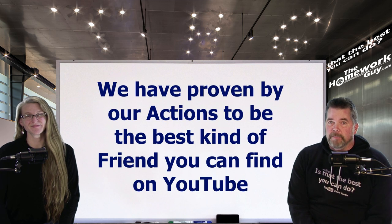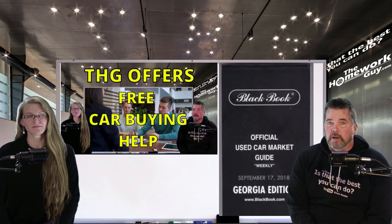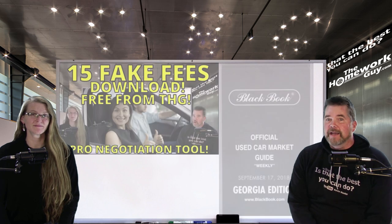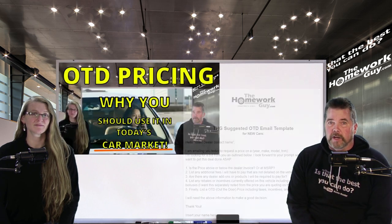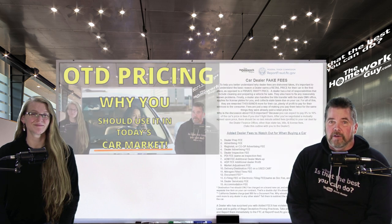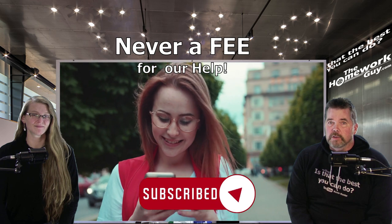We've proven by our actions to be the best kind of friend you can find on YouTube, and our help is totally free — from free car buying assistance, to free bookouts on used cars, to a free car buyer's guide download, to free email templates for getting new and used out-the-door prices from dealers. We have it all if you're shopping for a new-to-you used car or looking to buy a new car.